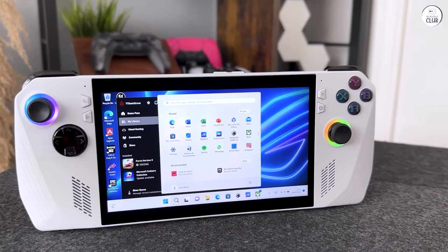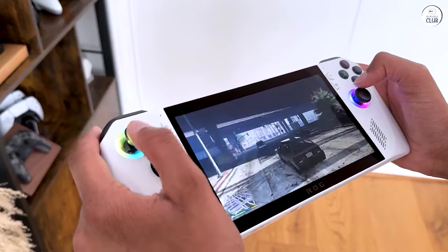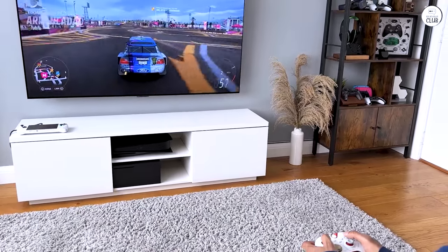Finding it at MSRP is like hunting for a needle in a haystack, reminiscent of the XG Mobiles and some other Asus products. It's perpetually out of stock, and when you do stumble upon it, the price tag is astronomical.